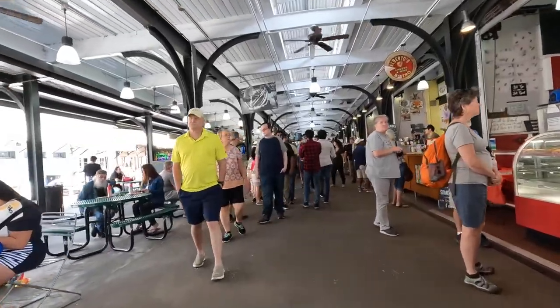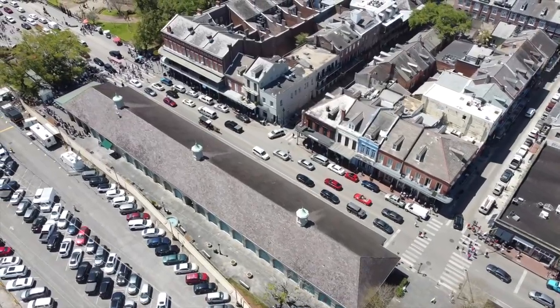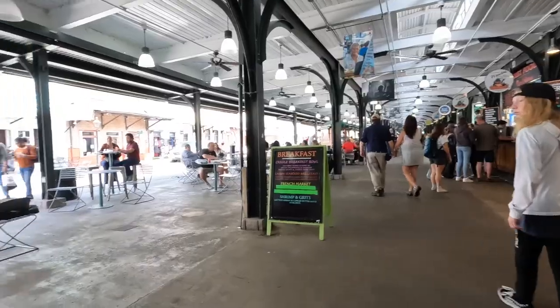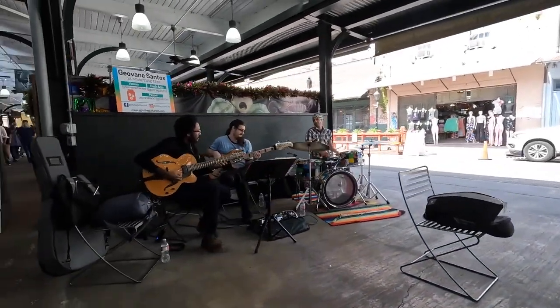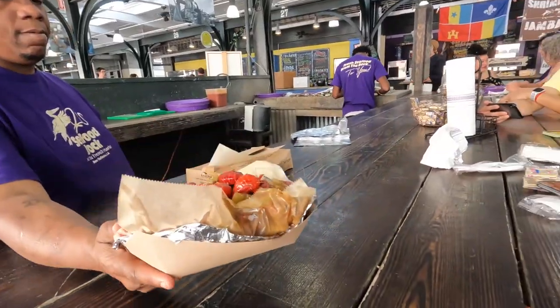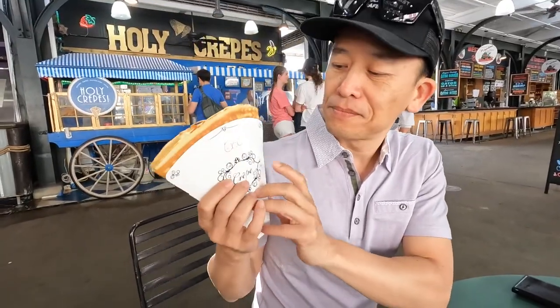The French Market gives you a flavor of a European market. It started as a Native American trading post along the Mississippi in 1791 and continued to evolve into a cultural and commercial hub for New Orleans. Now you can spend a whole day here trying the many food options, browsing the craft stalls, flea markets, and farmers market.